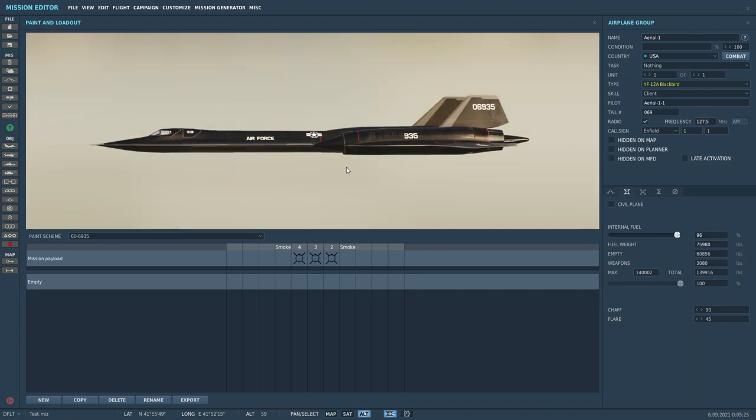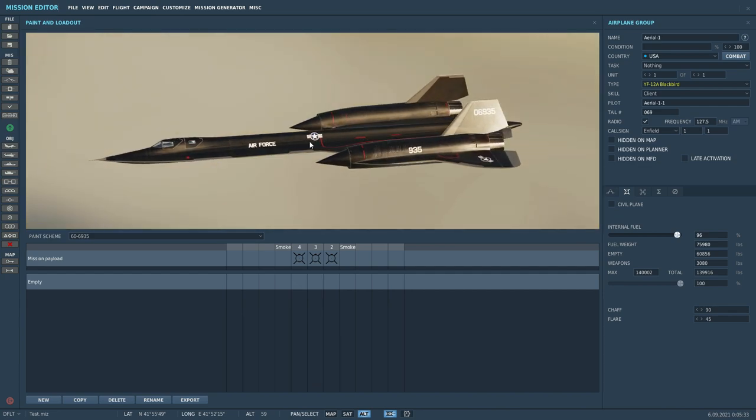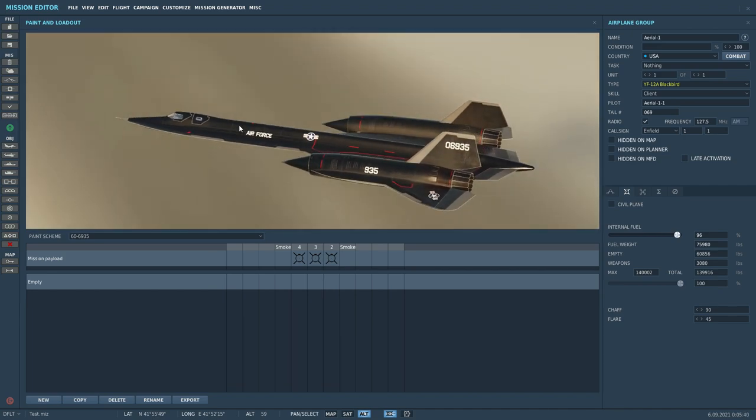It's a bit of fun. For those of you that don't like the Flaming Cliffs 3 mods, well, that's entirely up to you. But at the end of the day, some of us like to have a little bit of fun to take the seriousness out of it. And that's what Flaming Cliffs 3 does best, quite frankly.